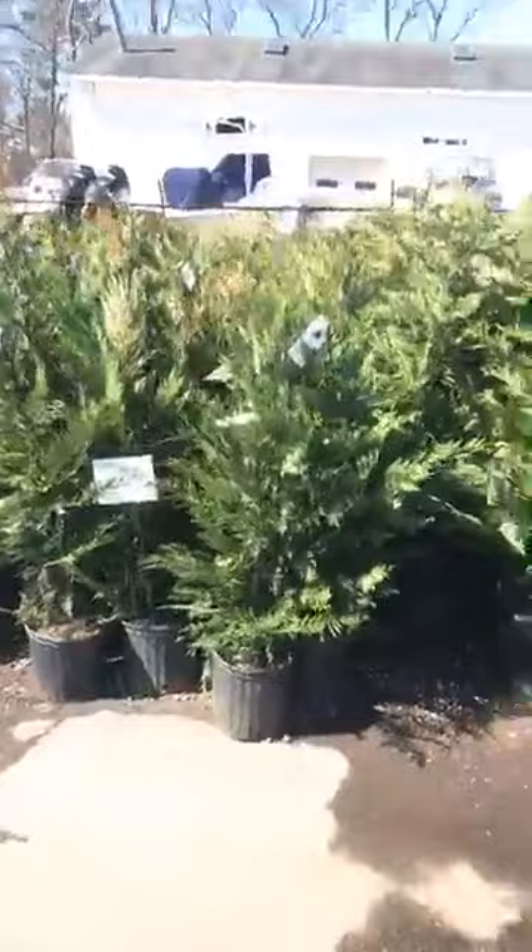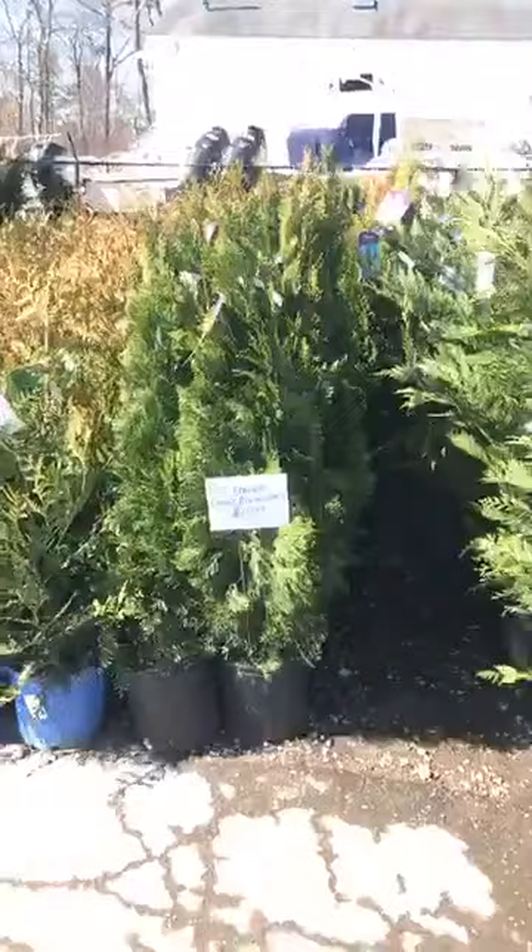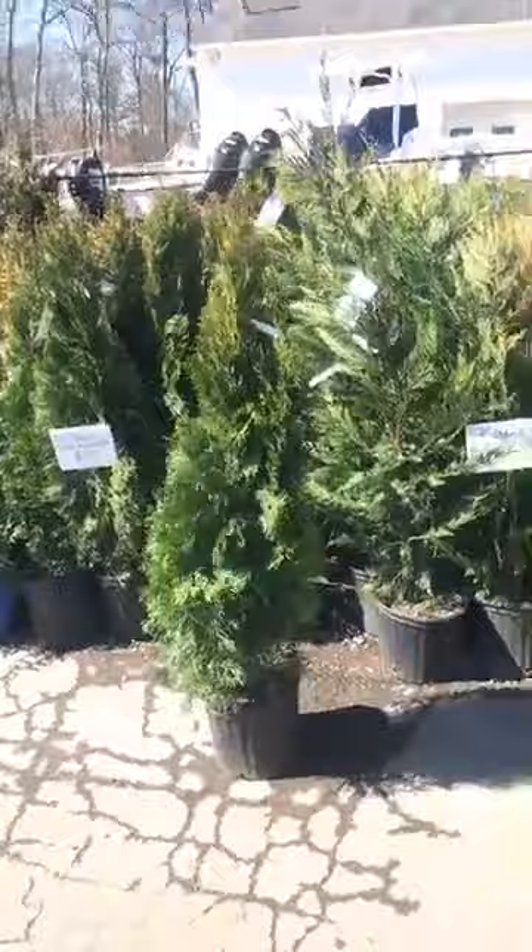Over here we got the four to five foot Leylands for $45. And these are the $30 Leylands, about three to four foot. Here's our three to four foot emerald greens — they came in really nice, $30 a piece. They're pretty tall, about at least four foot. Really nice plants.